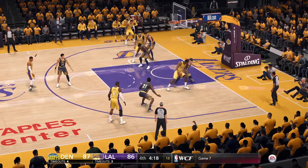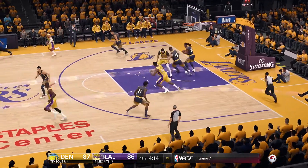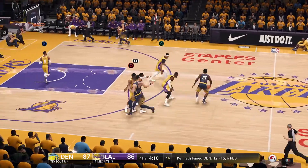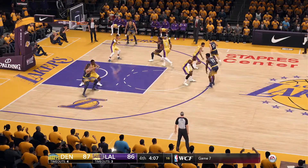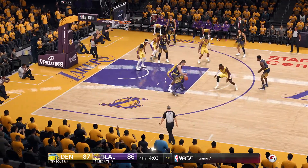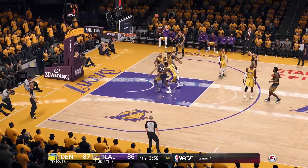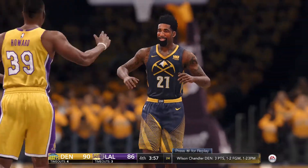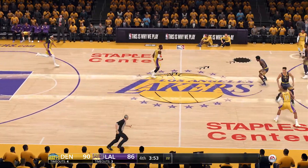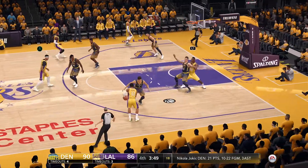Howard backing down in the low post, gets a good look — in and out. Chandler for three, nails it from downtown. The long three-pointer — but when you have confidence, you can shoot it from anywhere. He shot it from downtown and knocked it home.